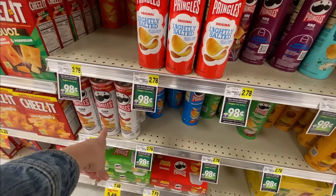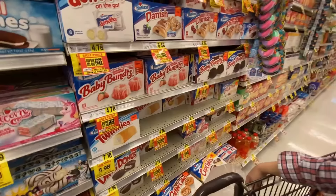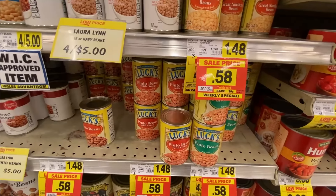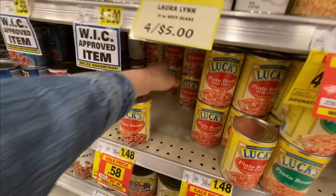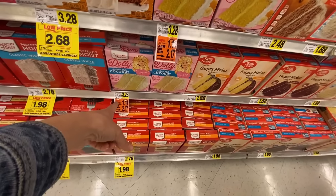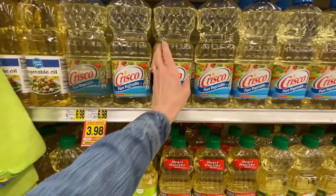The Ingles member reward this week is Pringles for $0.98 - they have pizza and ranch right here. Hostess things are buy one get one free. Keebler cookies are on sale for $1.98. Lux beans are on sale for $0.58 each - I usually make dry beans but this is a good deal. Dolly's coconut cake is on closeout. I forgot to get vegetable oil at Aldi but it is on sale here in Crisco too.